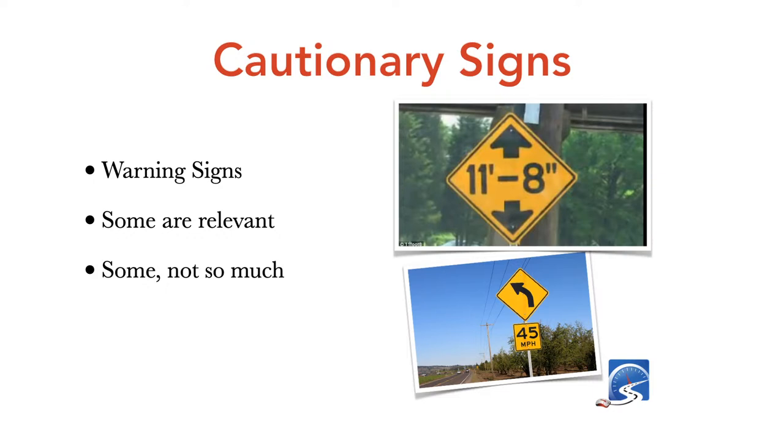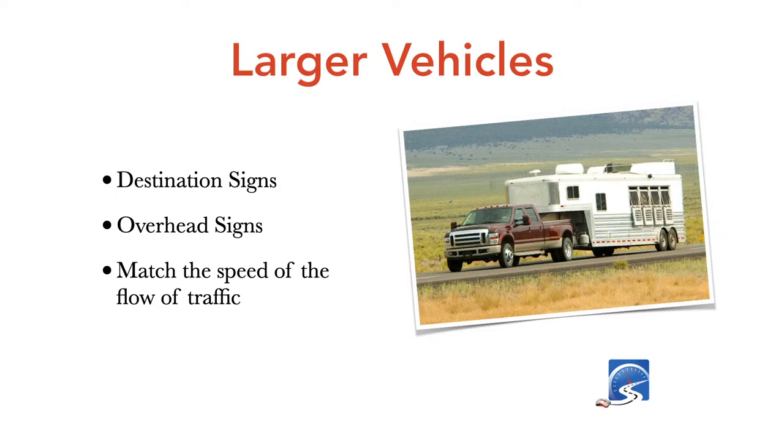In the United States, the maximum height for a commercial vehicle is 13 feet 6 inches; in Canada it is 4.15 meters. If you come up against a sign showing 11 feet 8 inches and you're driving a commercial vehicle, find another route, or get out and verify your vehicle will fit under that bridge or overpass. Destination signs overhead tell you the distance to the next town, city, amenities, or villages. Match the speed of the flow of traffic unless conditions prevent it.